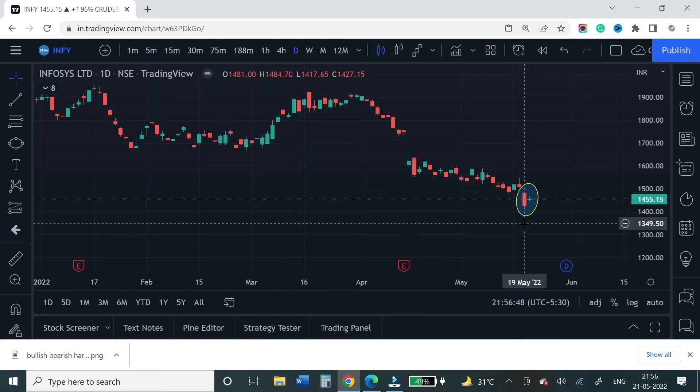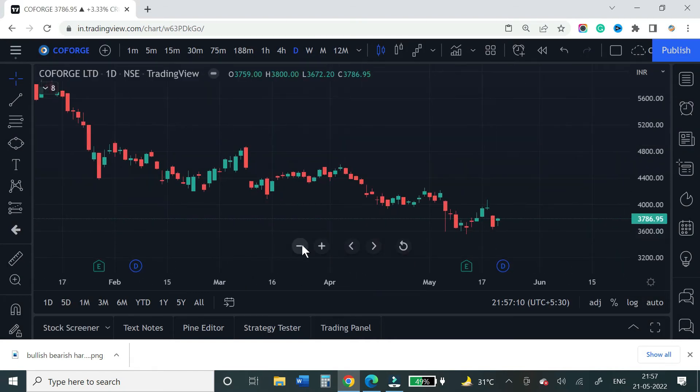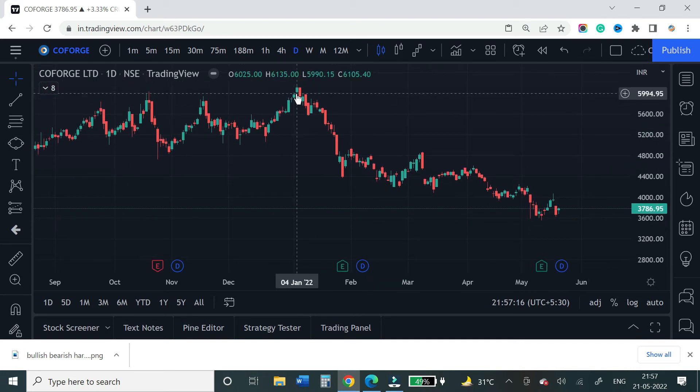Here I am marking Infosys and will track it on a daily basis. Next in line is Co-forge — same pattern. Co-forge has been coming down to 4,000 levels, and from January onwards it has been on a downtrend.